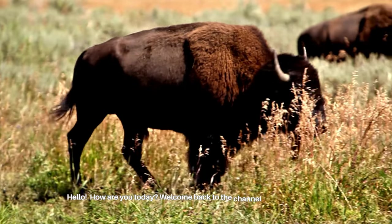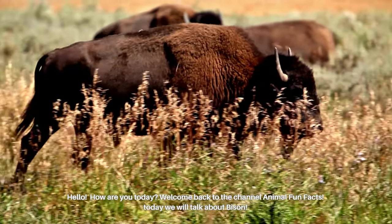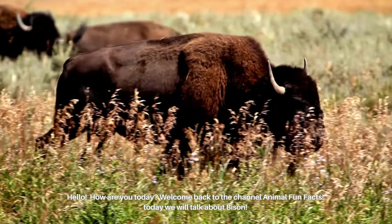Hello, how are you today? Welcome back to the channel Animal Fun Facts. Today we will talk about bison.